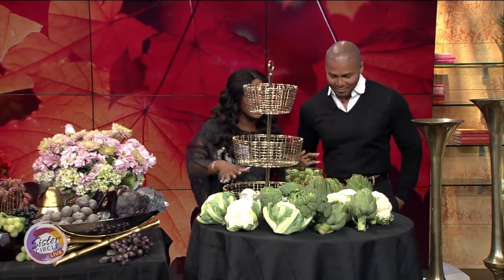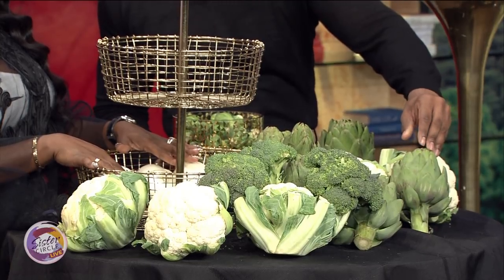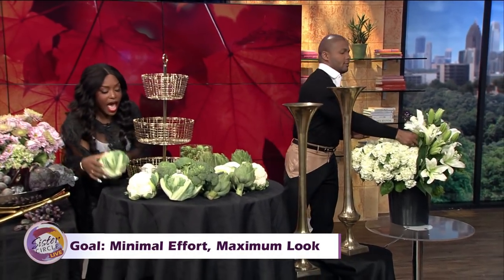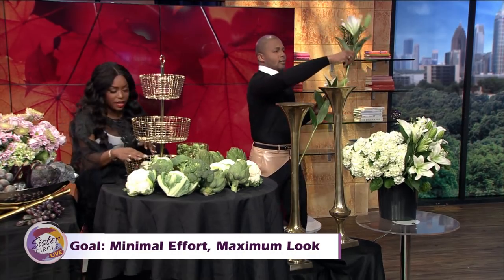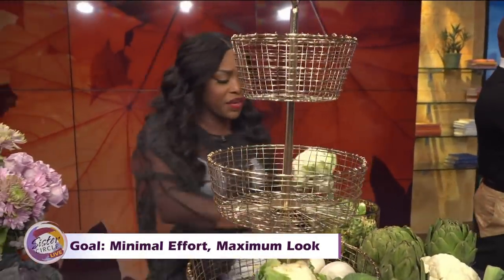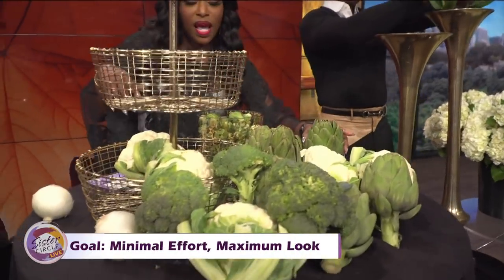I've got something here for you to do — we're going to be building an arrangement. I'm putting you to work! You can look as fabulous as you do and still put something amazing together. Minimal effort, maximum look. Start with the heavier things at the bottom — maybe the cauliflower. They're so architectural. These two are for a longer table, on opposite ends with you in the middle. I'll start with the cauliflower at the bottom, just to give me a little bit of a foundation. Ain't nothing like a strong foundation.